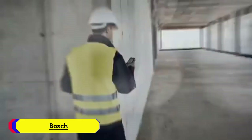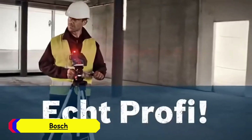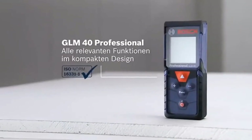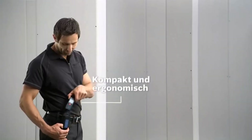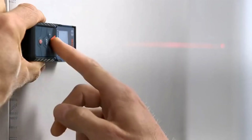Number 3: Bosch Laser Distance Meter. The GLM 400 is designed with portability in mind, measuring 105 x 40 x 24mm and weighing just 100 grams. Its compact size makes it easy to handle and store. The device is powered by two AAA batteries, which are readily available and convenient for quick replacements. Boasting a measurement accuracy of 1.5mm, the Bosch GLM 400 offers precise and reliable readings.